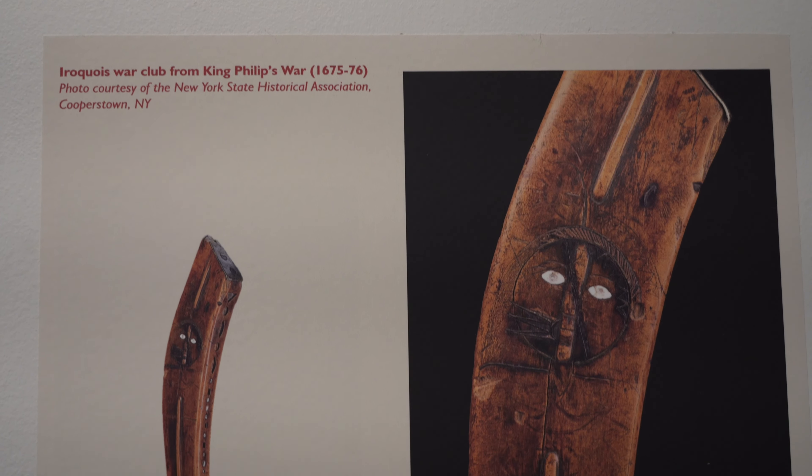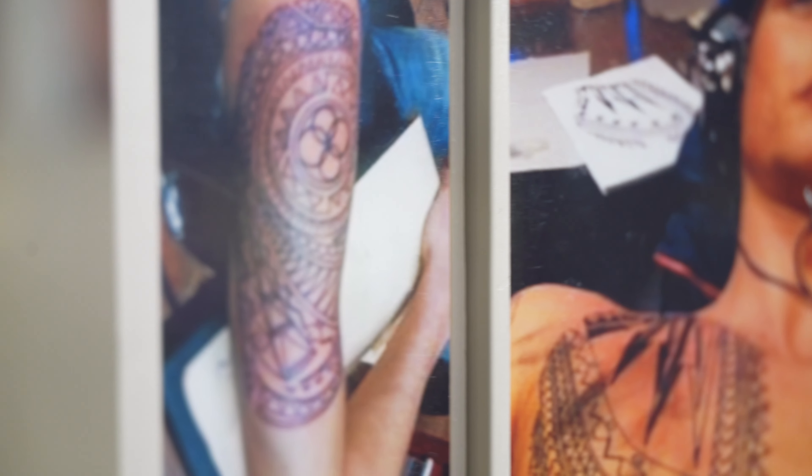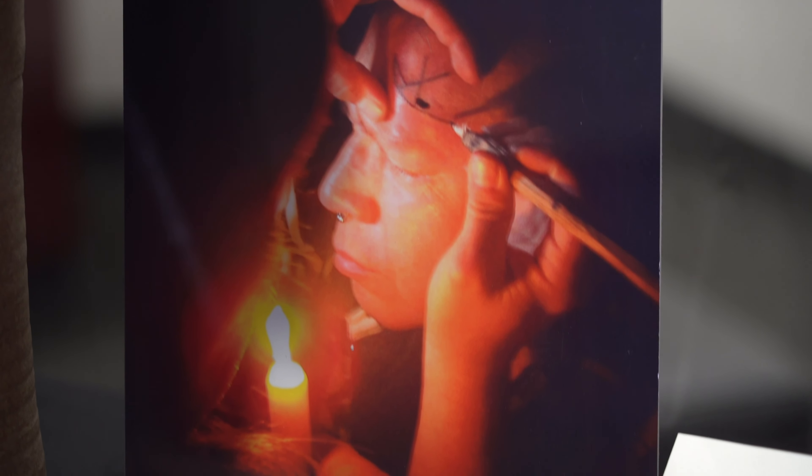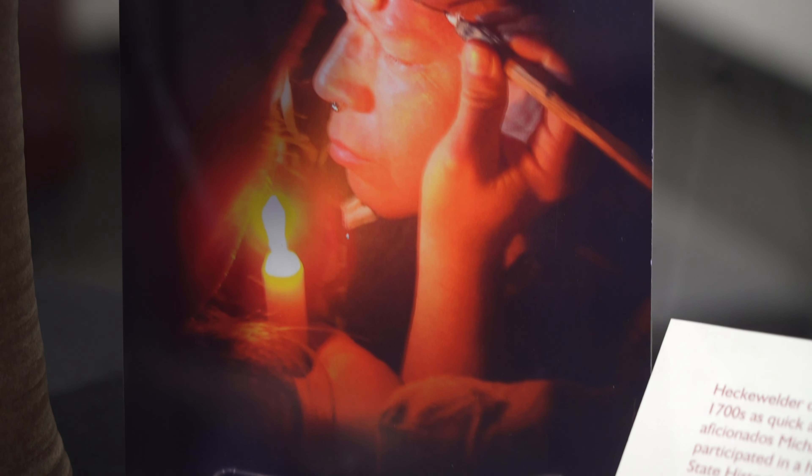With our modern eyes, we tend to focus on subject areas — for example, war clubs, tattoos, painting. But in the world of our ancestors, it was the art that mattered and not the medium.